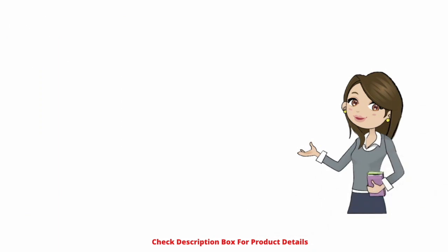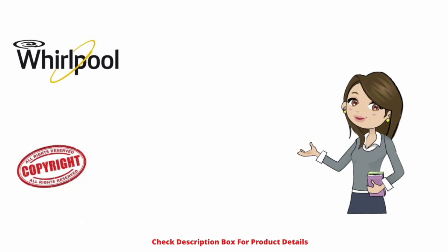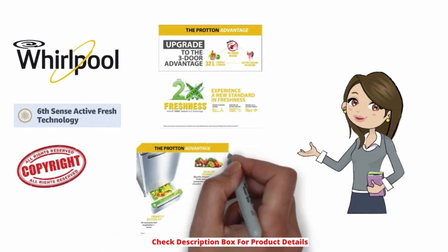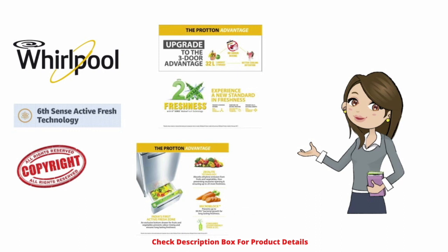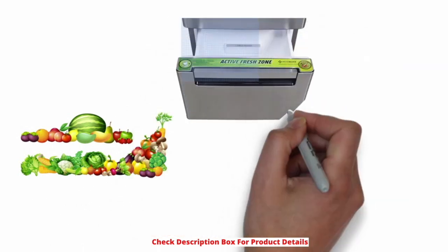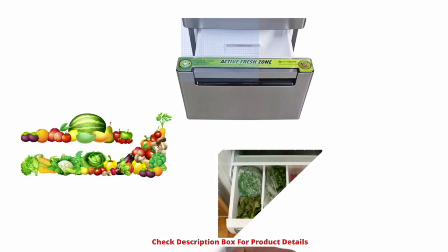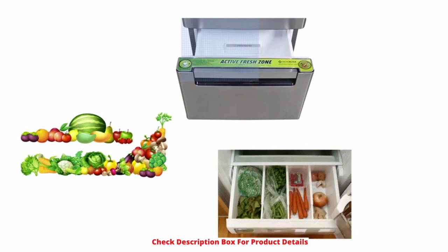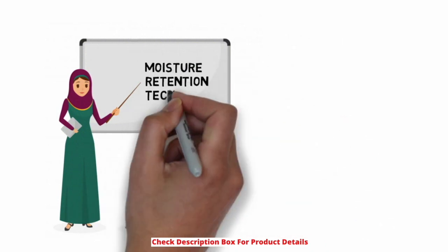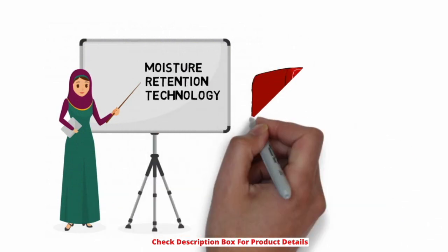Sixth Sense Anti-Fresh: Whirlpool's Proton series of refrigerators features the company's copyrighted Sixth Sense Active Fresh technology, which claims to offer up to two extra days of freshness in fruits and vegetables. It does so by preventing excessive moisture loss from fruits and vegetables.